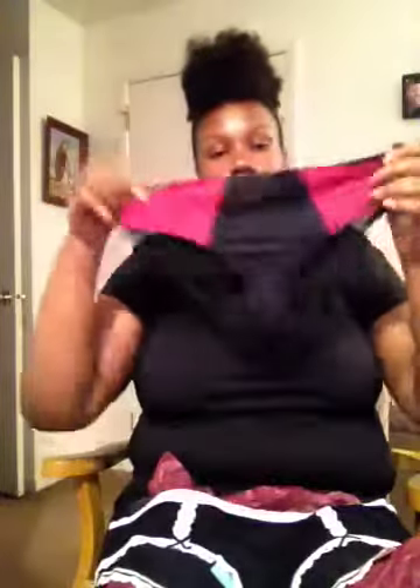The second pair — y'all ain't ready for these! These are adorable. Just look at them. Look at that in the back — that is so cute. It has a seam going down, like a little ruching. It has a seam going down where your butt will be, dividing it. And this is a size 1X. I think it's so adorable.